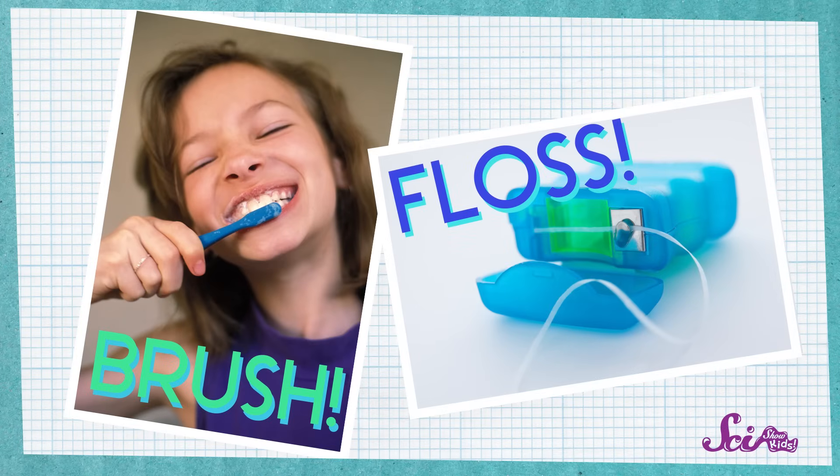So why do we have baby teeth? Basically, because you get bigger! So be sure to brush your teeth at least two times every day, especially after eating! And floss, too! Because a smile's only happy if it's healthy!